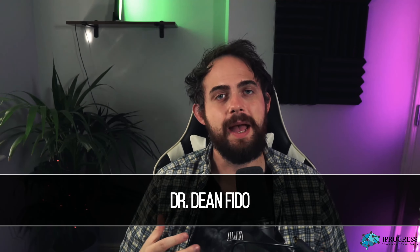Welcome back once again, everybody. It's Dean here from iProgress, and today I'm going to be giving you my top five tips for your first day at university as a new PhD student.